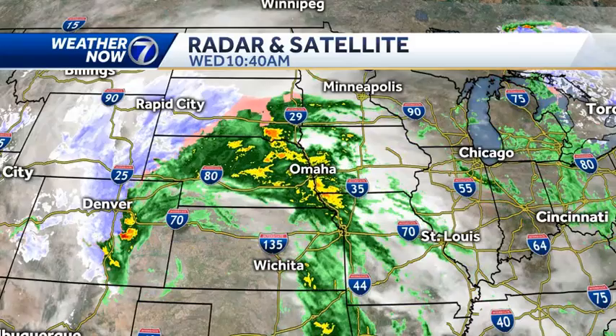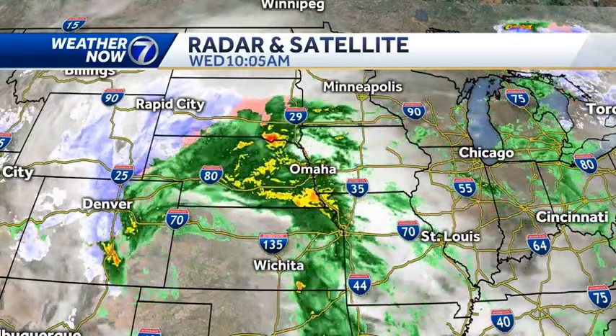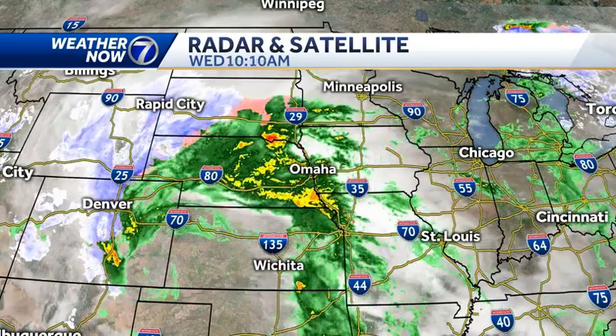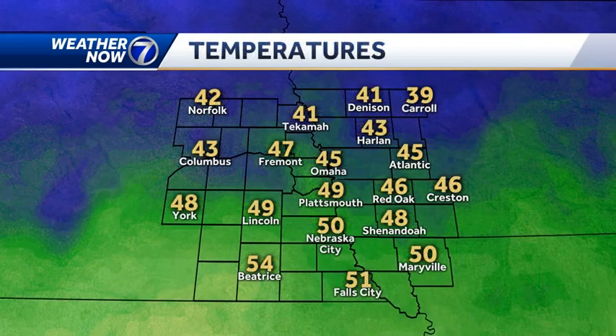Just another point of emphasis: Interstate 80 west of Ogallala is closed in Nebraska. So any plans to drive toward the Panhandle today or down toward Denver — that's not happening because they're expecting blizzard conditions. One good thing about the rain coming in is at least it's getting the fog out of here. Still some areas of dense fog toward Atlantic and Carroll, and when we do dry out a little bit this afternoon, it's possible we see that dense fog come back.